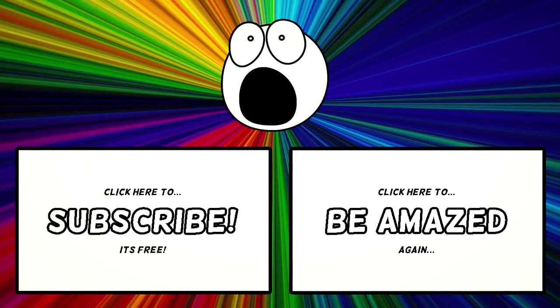So that's the salmon cannon. What's the most curious animal transportation device you've ever seen? Tell us about it in the comment section down below. If you like this video, subscribe so you won't miss out on our new ones. And if you feel like sharing this with your friends on social media, please do. Bye for now.